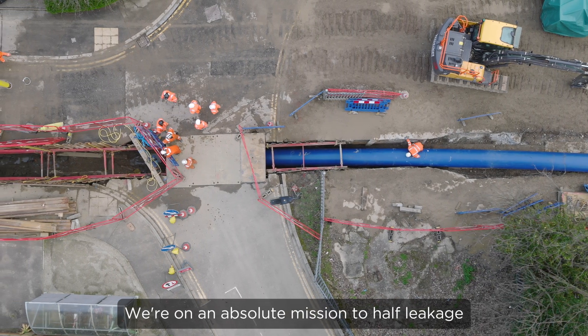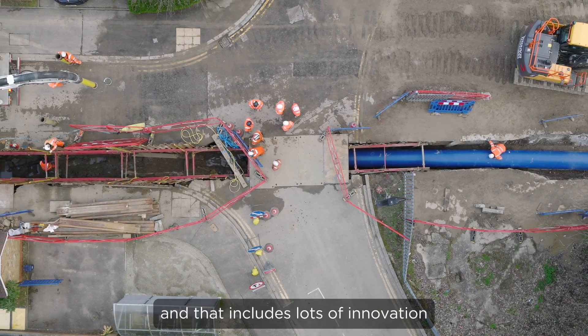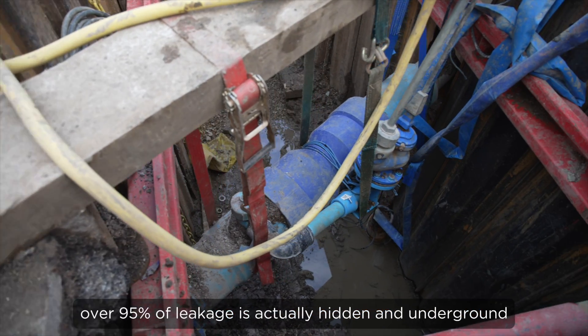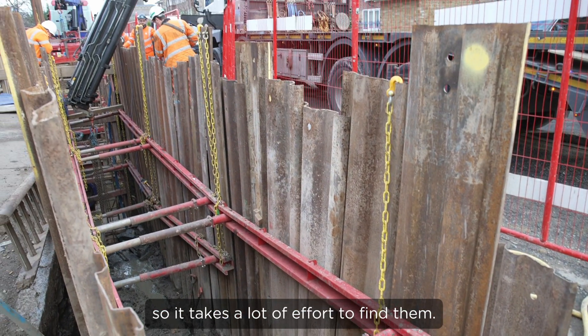We're on an absolute mission to halve leakage between now and 2050, and that includes lots of innovation in terms of the way we detect leakage, because what people often don't appreciate is that over 95% of leakage is actually hidden and underground, so it takes a lot of effort to find it.